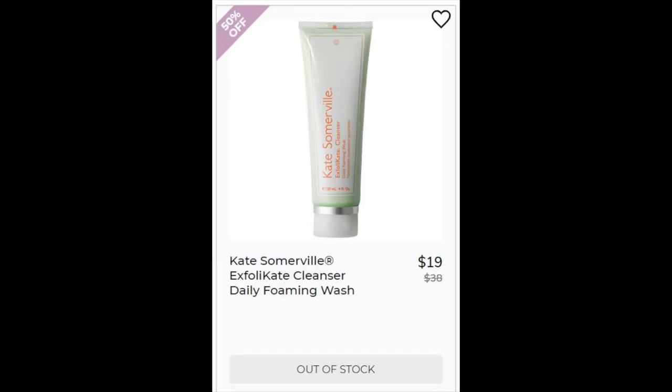Next we have Kate Somerville Exfolikate Cleanser Daily Foam Wash — 4.6 star rating with 2,686 reviews. This one's not for sensitive skin according to the reviewers. It's good for acne though, but it's less gentle than other cleansers — people were saying this one is way less gentle than other Kate Somerville cleansers. This has pumpkin fruit which is a pretty good exfoliant, and aloe which is soothing. It has lactic and glycolic acids, which is probably why people say it's not good for sensitive skin.